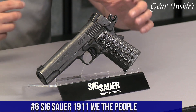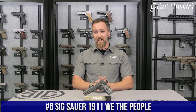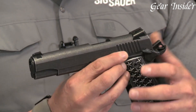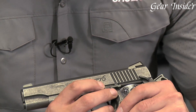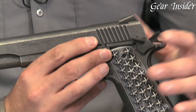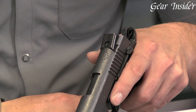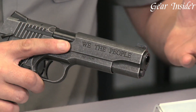Number 6: Sig Sauer 1911 We the People — a powerful and reliable firearm that is perfect for both experienced shooters and beginners. This firearm boasts a stunning design with a unique distressed finish and custom aluminum grips that feature 50 stars representing each state of the U.S. The We the People model is a tribute to the U.S. Constitution and its strong values of freedom and liberty. This 1911 model features a 5-inch barrel, a magazine capacity of 8 rounds, and an overall weight of 41.6 ounces.